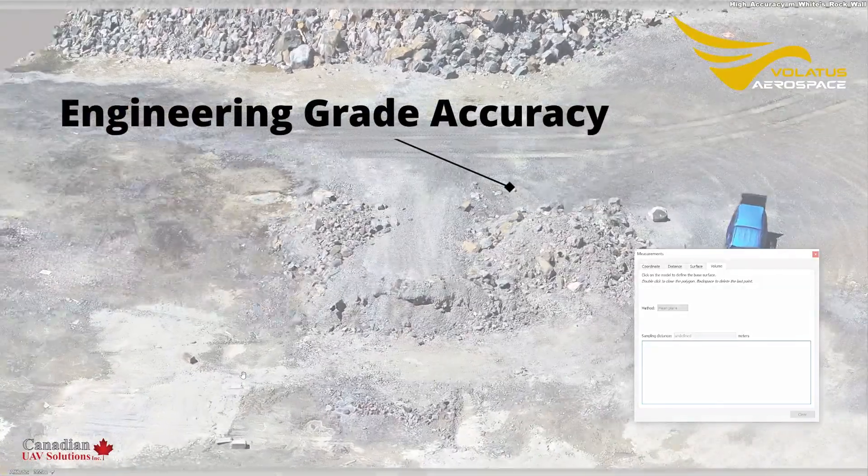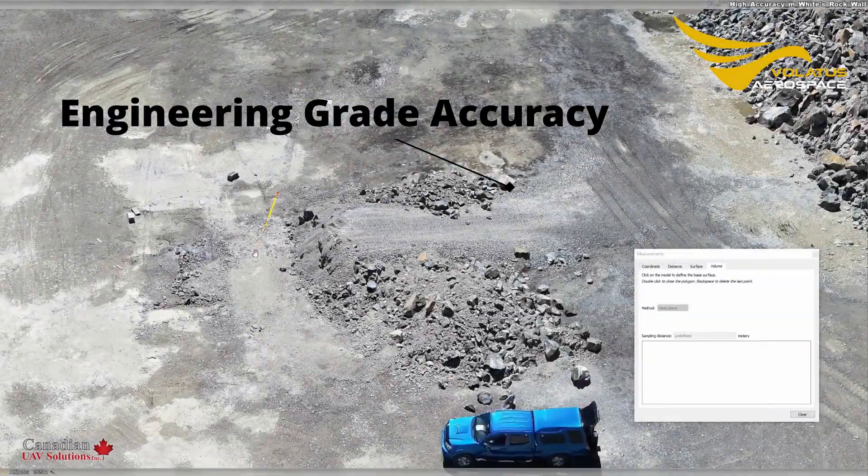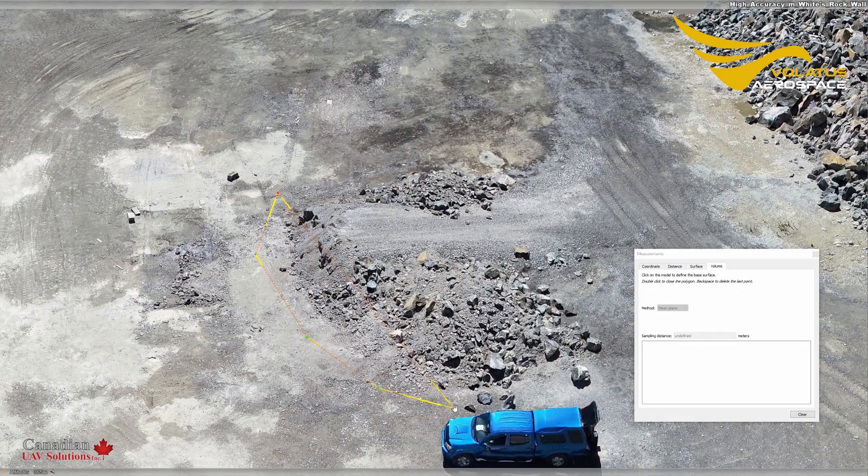Engineering grade accuracy. Obtain a level of detail never thought possible. Once the digital twin is made, it can then be transferred onto your preferred engineering interface.